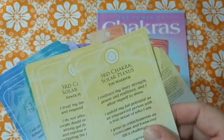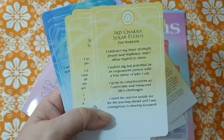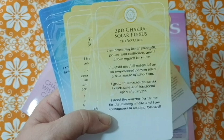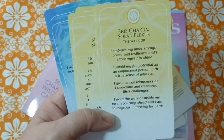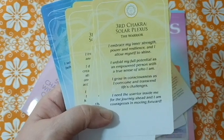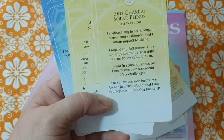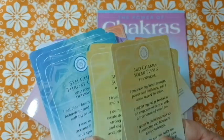Another solar plexus card — The Warrior: 'I embrace my inner strength, power, and resilience and I allow myself to shine. I unfold my potential as an empowered person with a true sense of who I am. I grow in consciousness as I overcome and transcend life's challenges. I need the warrior inside of me for the journey ahead, and I am courageous in moving forward.'